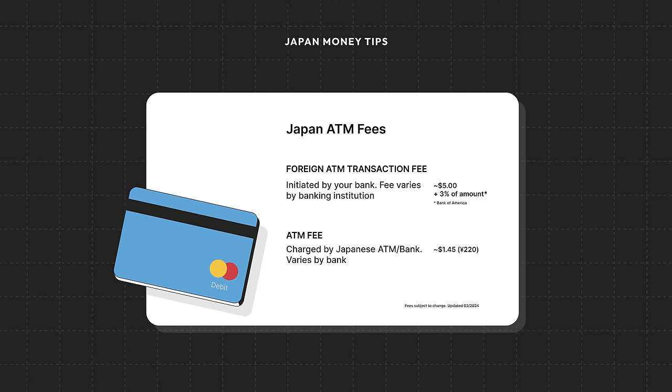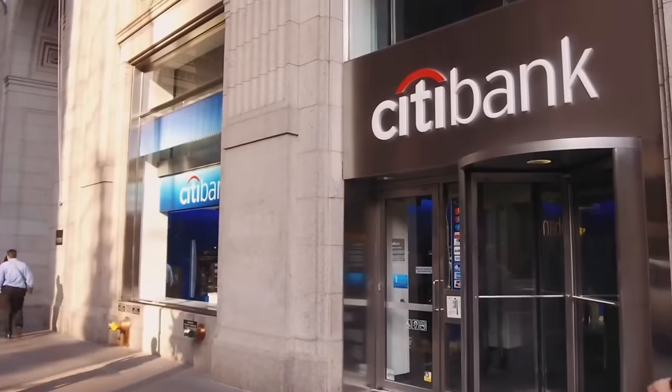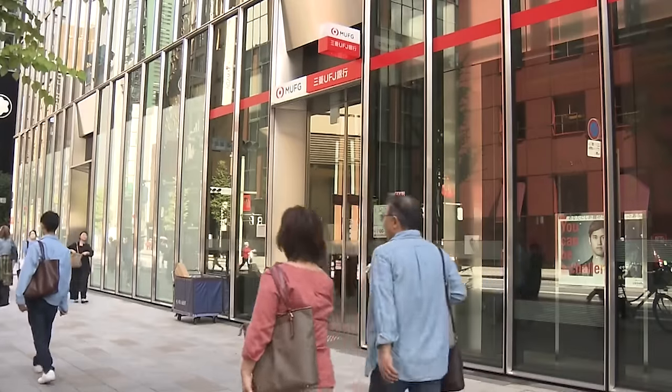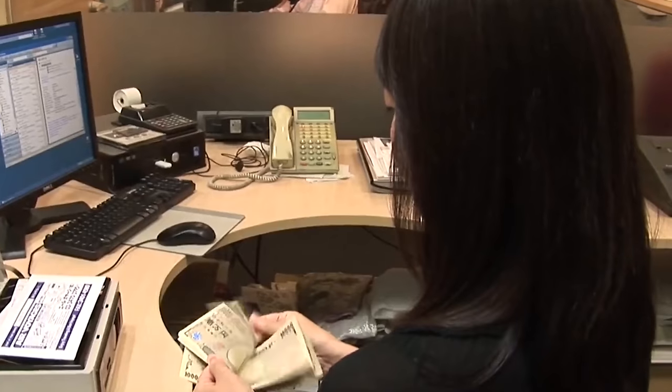But believe it or not, you have complete control over these fees. If your current banking provider charges you for taking cash out of your account in a foreign currency, then you should sign up for a new account specifically for your trip as soon as possible. It'll save you a fortune in fees and it's not difficult to do.